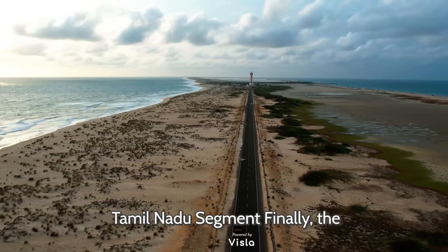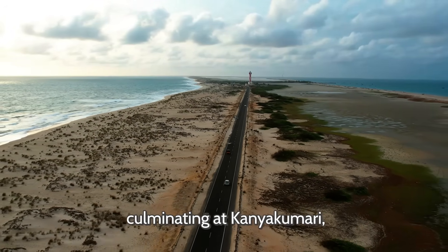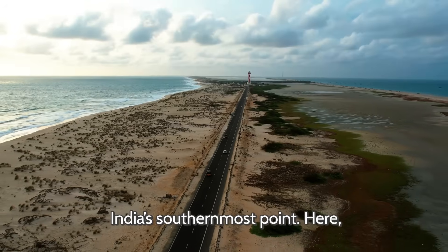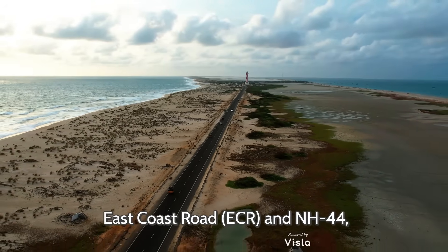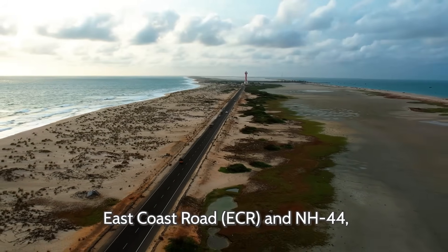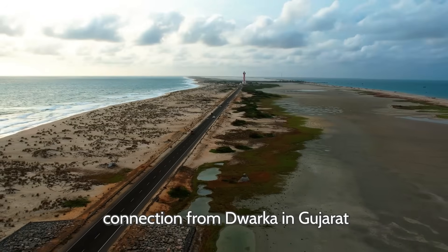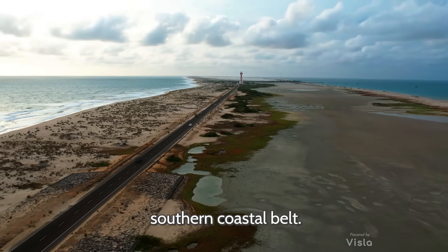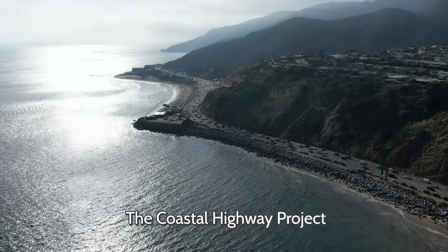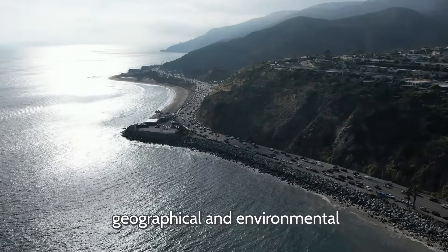Tamil Nadu Segment: Finally, the route will enter Tamil Nadu, connecting Nagercoil and culminating at Kanyakumari, India's southernmost point. Here, the highway will link to the East Coast Road (ECR) and NH-44, creating a continuous coastal connection from Dwarka in Gujarat to Kanyakumari, effectively uniting the entire western and southern coastal belt.